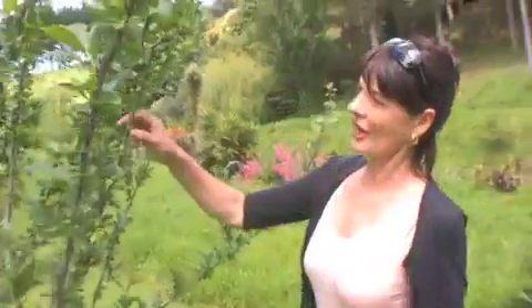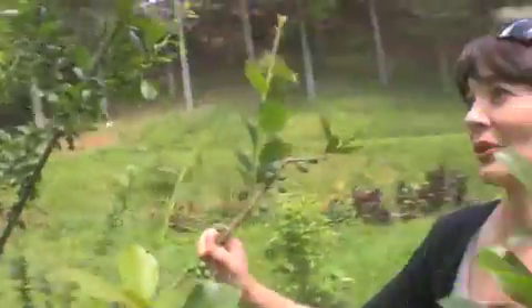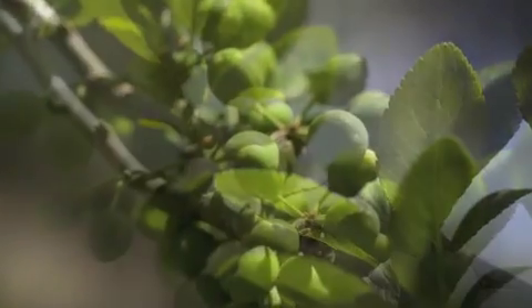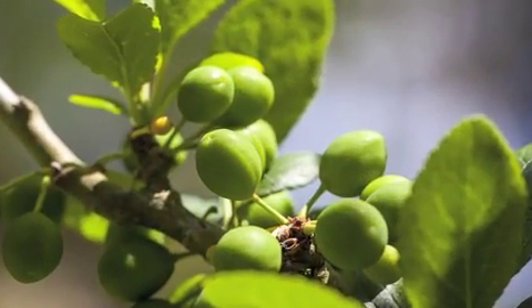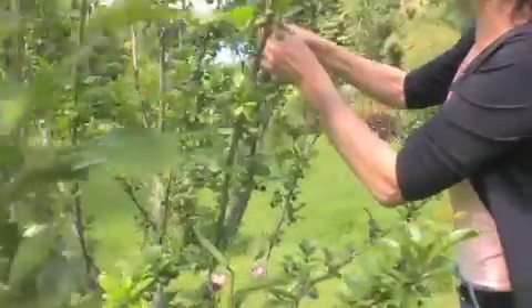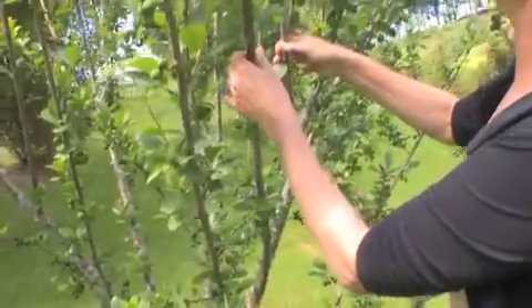Here we have a damson plum and this is just absolutely laden with fruit. What we'll use this for is possibly some jam, or believe it or not, it makes a fabulous vodka. I've also cut the middle out of this tree, which is pretty important — it lets the sunlight in.